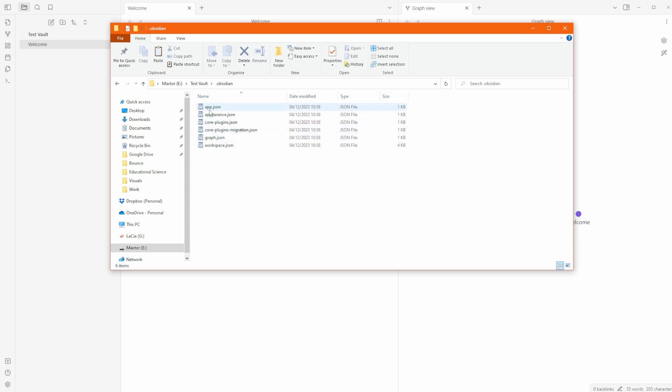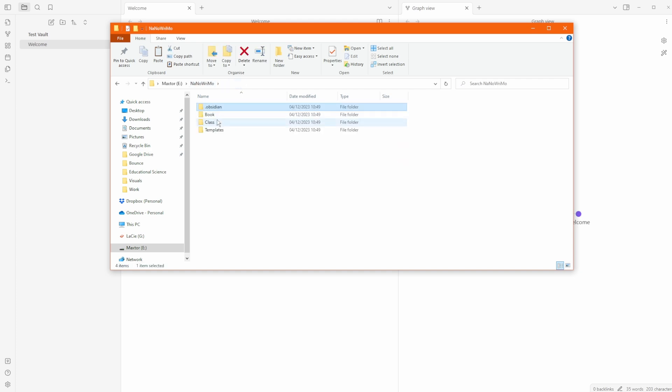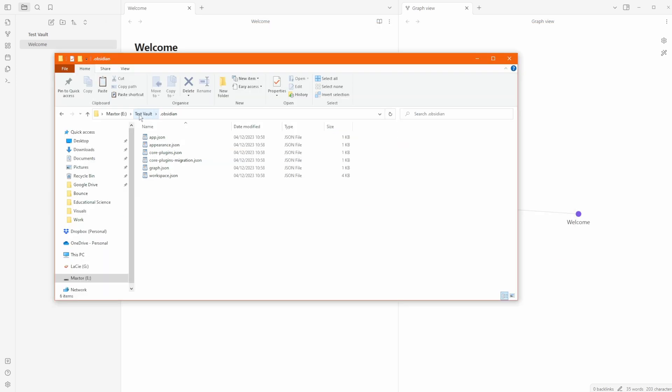This means you can copy specific parts of one vault into another — core plugin settings, appearance settings, graph settings, or anything in the .obsidian folder. You can copy and paste those files to another vault. That's essentially what Obsidian Sync does: it copies files from the .obsidian folder and any other folders and pastes them into another location.